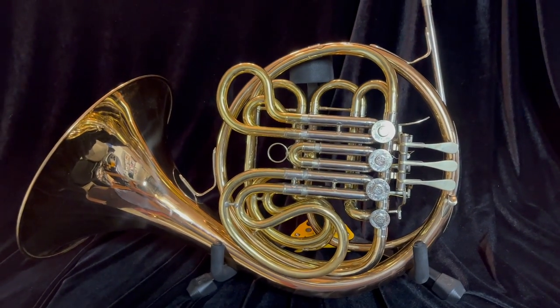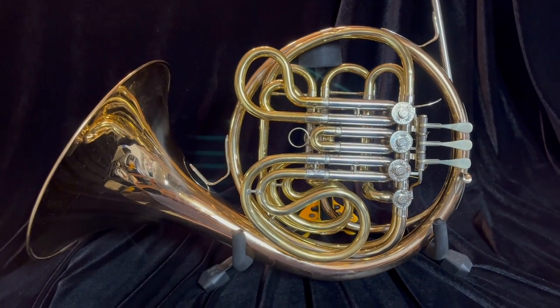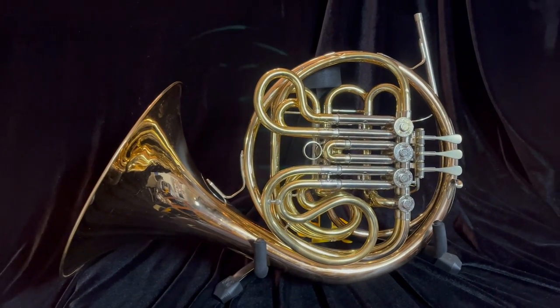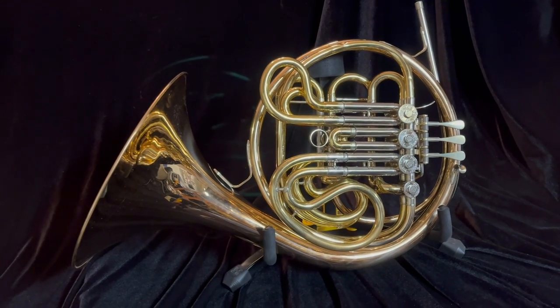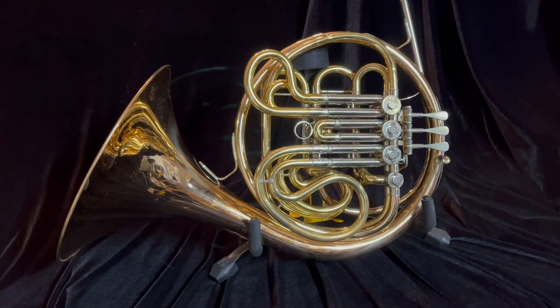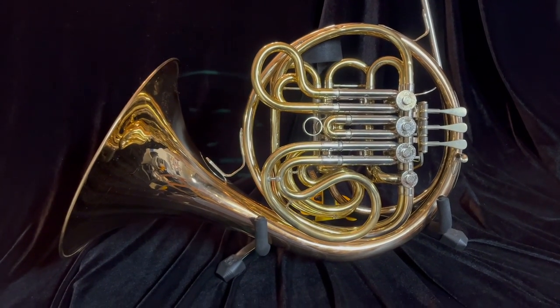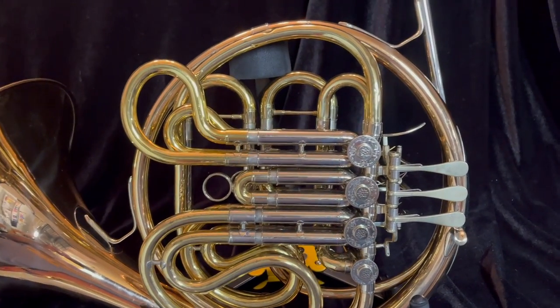For sale at Boyd's Brass is this really nice Kahn 10DR double French horn. This is a really nice Geyer instrument — one of the better horns you can get under the $5,000 price point in my opinion. This is a great student or professional instrument. I played one of these in grad school, a really nice horn. They hold up well, their valves are great. This is a great example of one.